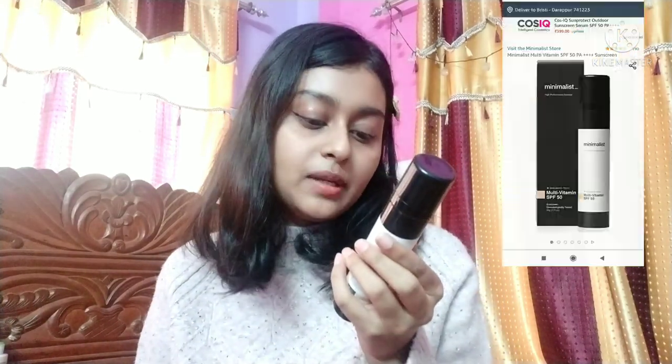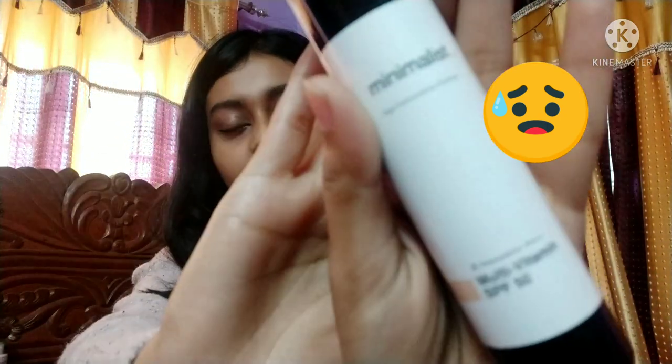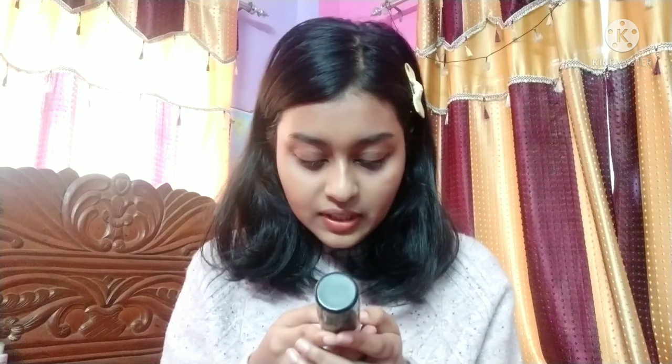Next is the Minimalist Multivitamin SPF 50 Broad Spectrum PA 4+ sunscreen. Minimalist nailed it — this is my most favorite sunscreen. Initially I got some peeling with it, but as soon as I applied a gel-based moisturizer underneath, it was fine and I never had peeling after that. I believe it's a chemical sunscreen.